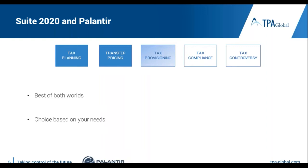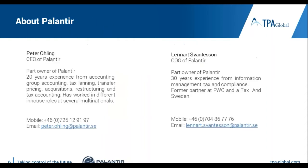I will now give the floor to our partner Palantir, who will tell you more about their solutions and how to use them effectively for your purposes. Thanks, Maria. I'm Peter Oling from Palantir. I will start with a very short introduction of myself and Palantir before I do the actual presentation of our solution.